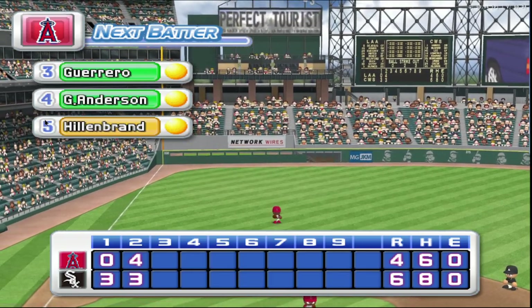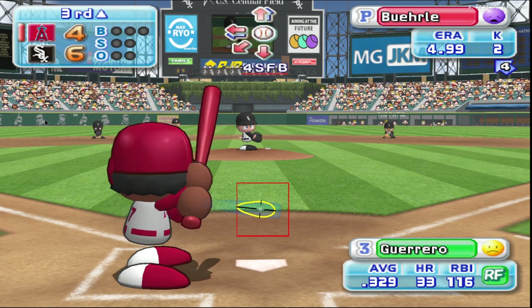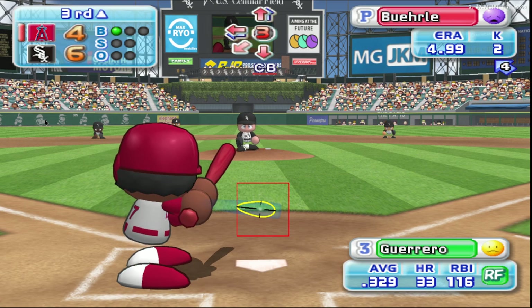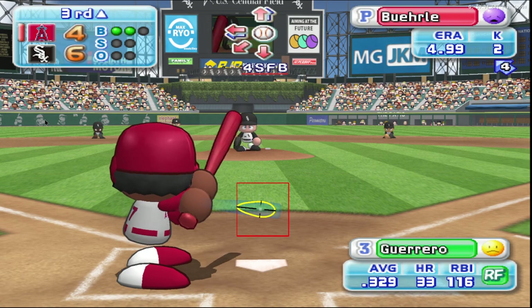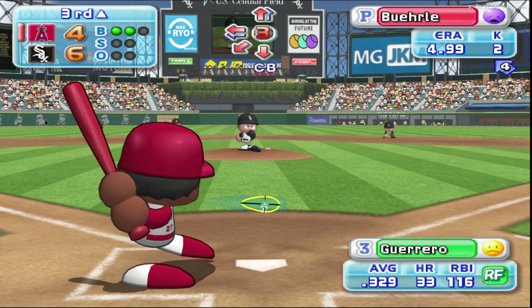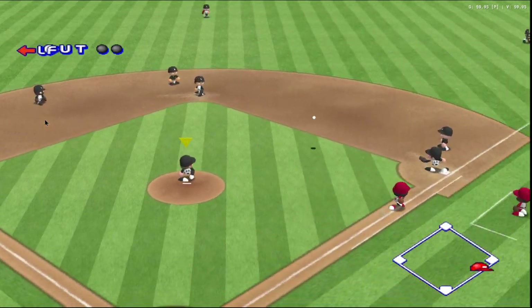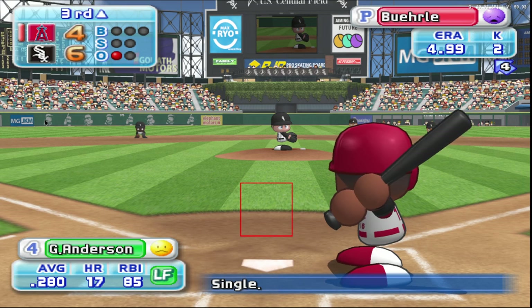Three runs, four hits, no errors. One man left on base. The Angels are two runs down. He popped up to the infield his first time up. Here we go with the first pitch. Out of the zone. Ball. Ground ball going to the shortstop's left-hand side. Out. One away. Guerrero grounds to short and is retired.